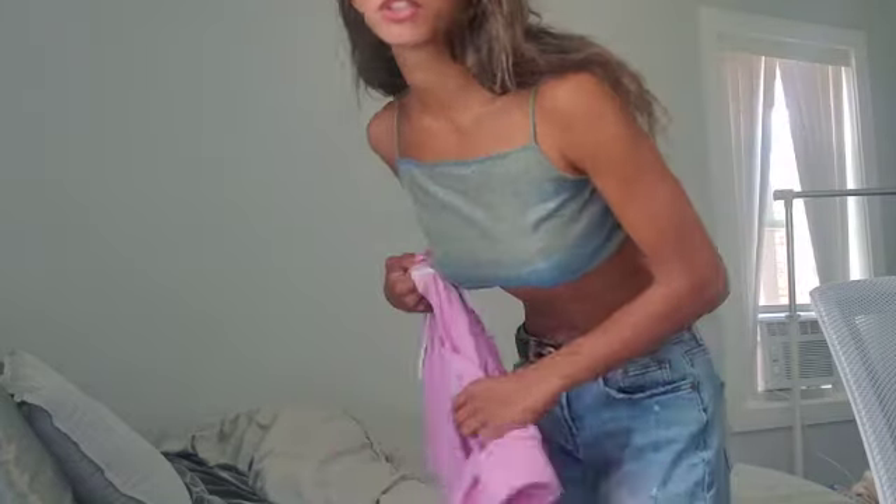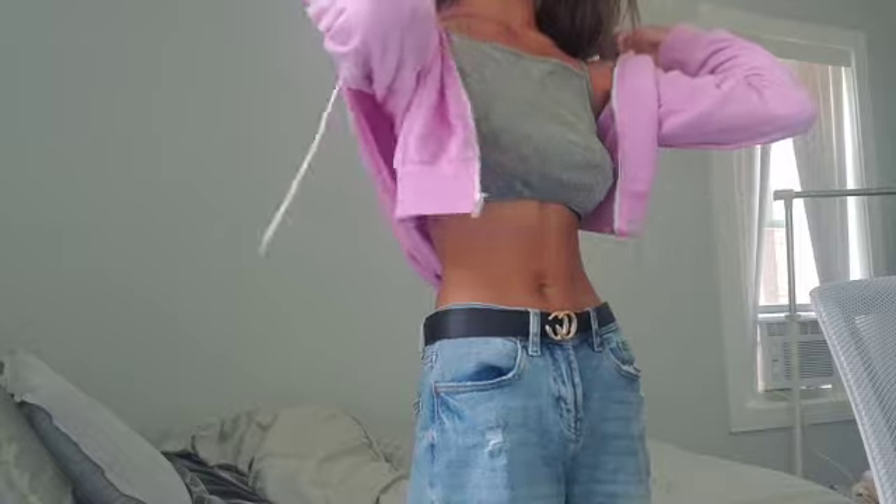This is the full outfit. I'm just going to throw on this jacket with it. This is my new favorite jacket — it's pink and I got it at Forever 21. It's also a crop kind of — it's a crop jacket.